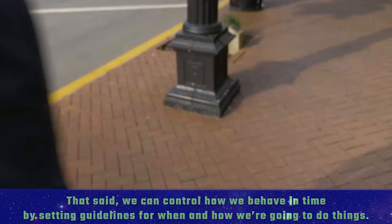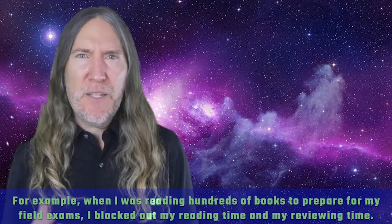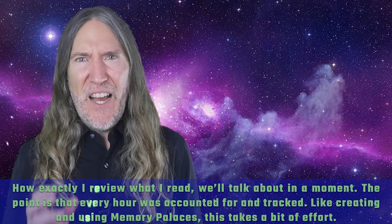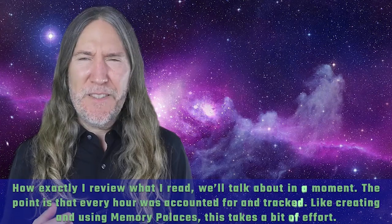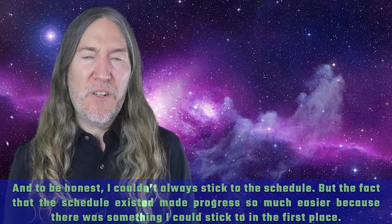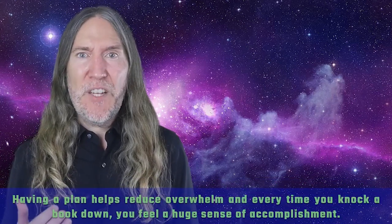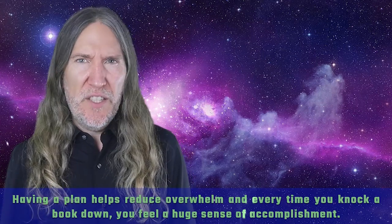That said, we can control how we behave in time by setting guidelines for when and how we're going to do things. When I was reading hundreds of books to prepare for my field exams, I blocked out my reading time and my reviewing time. Every hour was accounted for and tracked. Like creating and using memory palaces, this takes effort — and I couldn't always stick to the schedule — but having a plan reduces overwhelm, and every time you knock a book down you feel a huge sense of accomplishment.